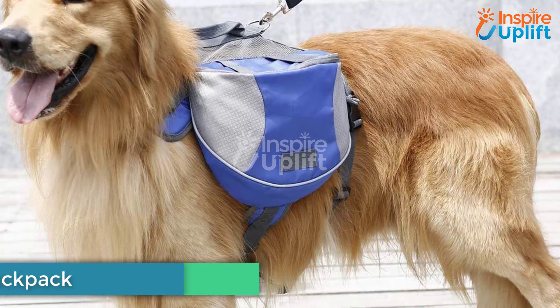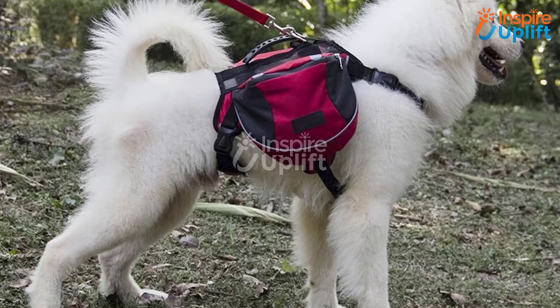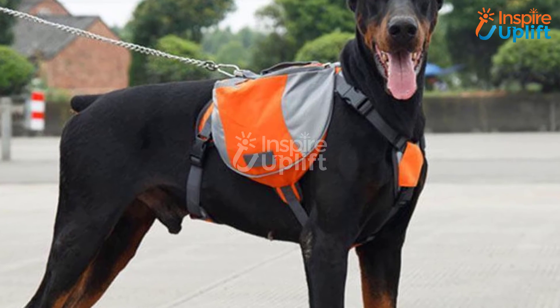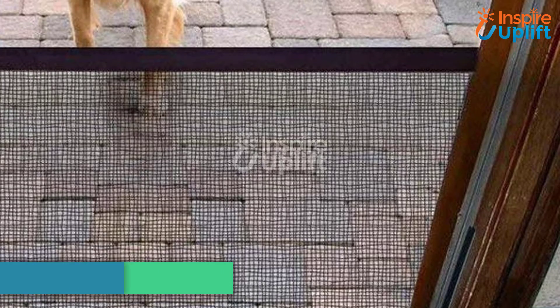At number 2 we have the Outdoor Dog Backpack. When heading outside for a walk with your new canine to introduce them to your friends, you may need a bag to keep essentials like a wallet, keys, or a bottle. Use this backpack to carry your gear and wrap it around your pup.